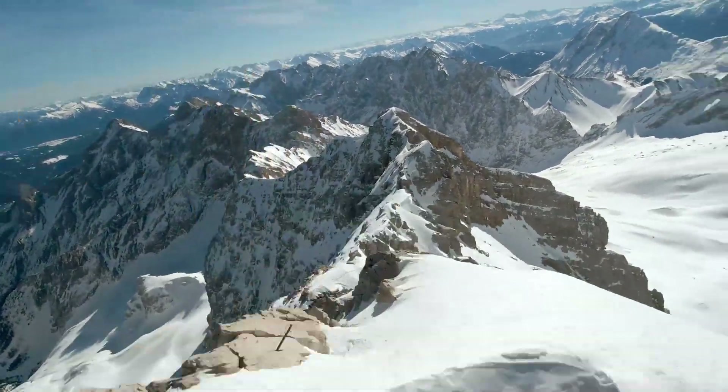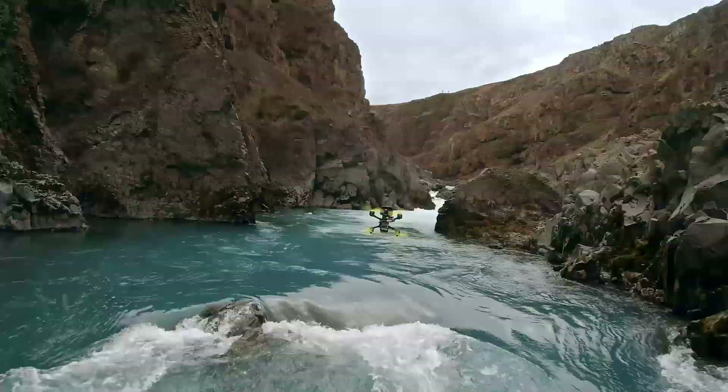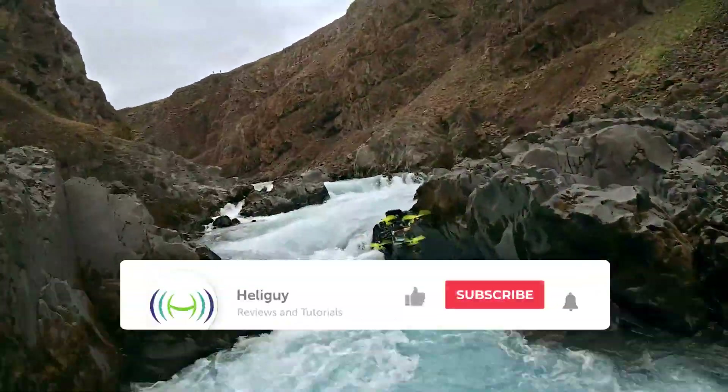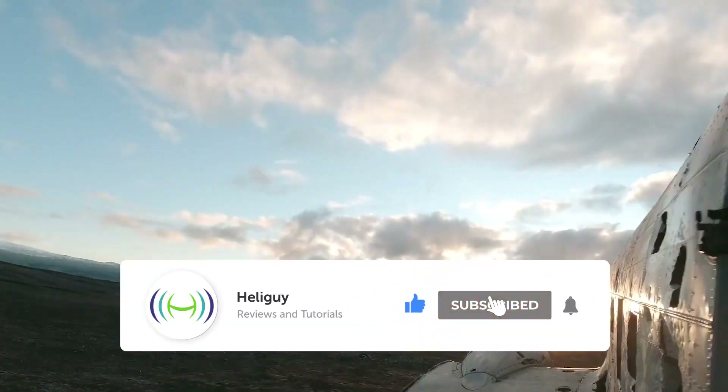Hello and welcome back to another video by HeliGuy. In this video we're going to be taking a look at DJI's latest launch of the digital FPV ecosystem. Before we get into the video, don't forget to like, subscribe and also turn on notifications for the HeliGuy YouTube channel.